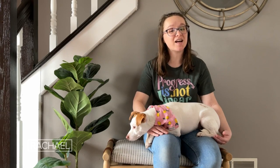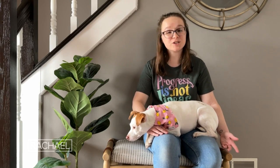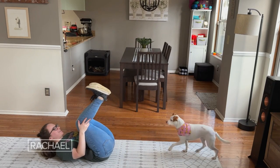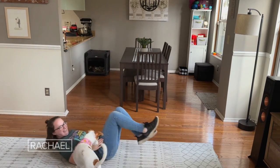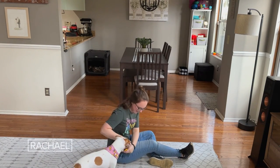One trick that took Luna a while to learn because it requires a lot of balance and strength is foot stall, where I lie on my back with my feet up in the air and she jumps from the ground up onto my feet. When I practice this trick we always practice on a very soft surface to make sure when Luna jumped off she was safe.